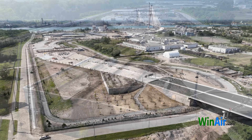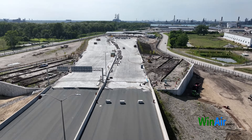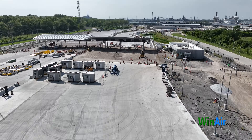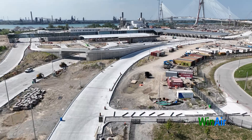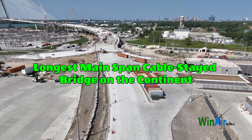Did you know that the Gordie Howe International Bridge will be among the top five longest bridges in North America once completed? Its clear span of 853 meters — that's over half a mile — makes it the longest main span of any cable-stayed bridge on the continent.